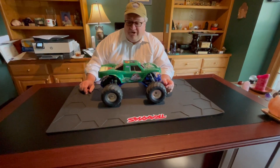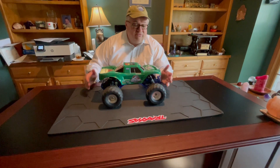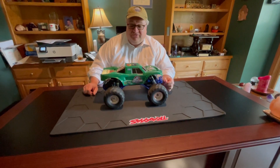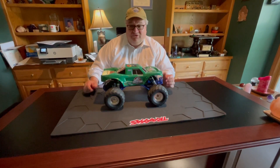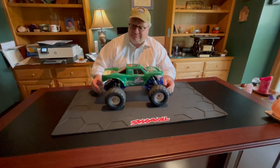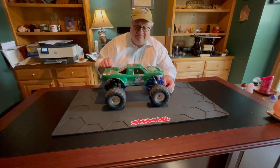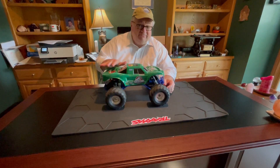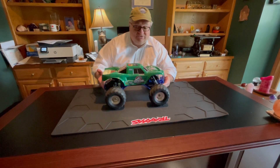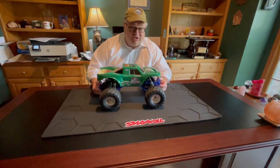Welcome back to Fun with R.C. Dew's Garage Tonight. Tonight's episode, we're just going to review a custom shell that we did. For those of you who may be a little bit more creative, or you may want something that Traxxas does not offer, they actually sell clear shells, and you can paint them and decorate them and customize them any kind of way you want. That's what we did with this vehicle tonight.